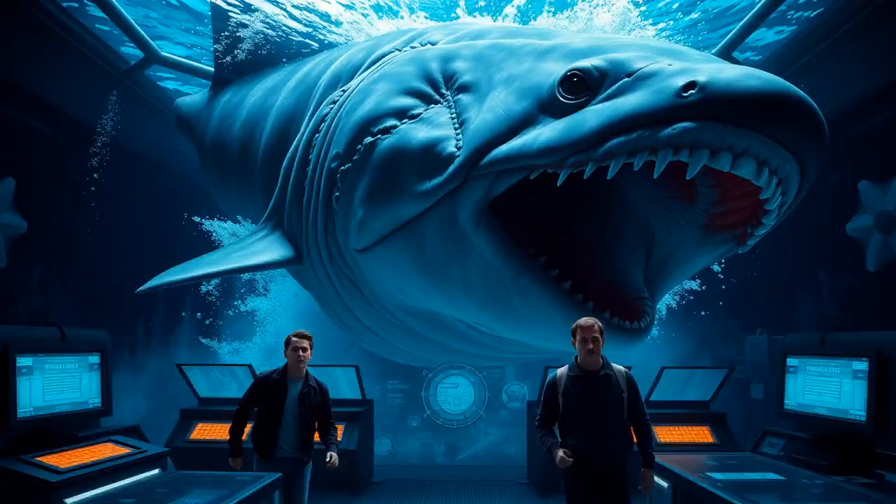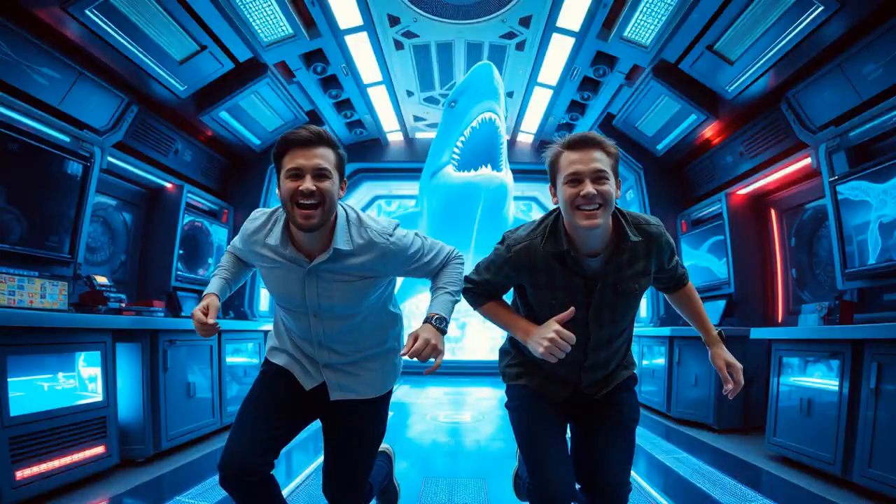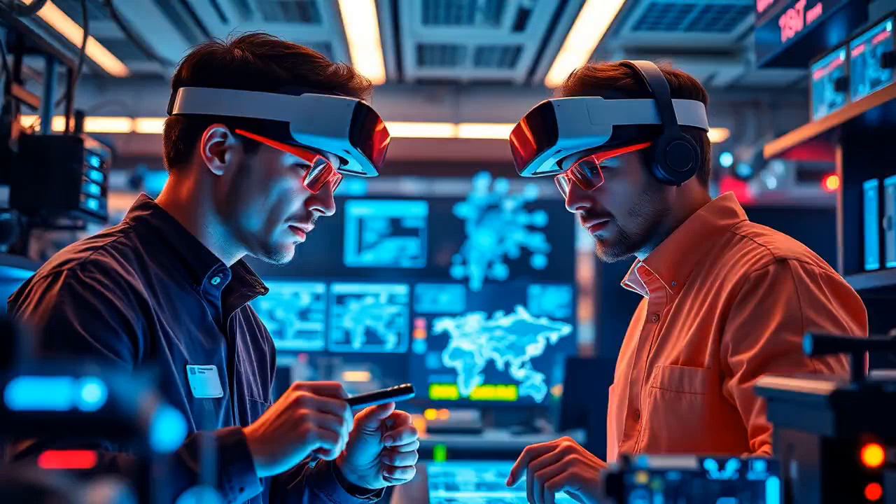Just when they think it's all smooth sailing, the system decides to play around. Hello, Megalodon. Henry — whoa, I didn't sign up for a prehistoric showdown. Run for your life, or at least out of the simulation. Phew, that was intense, wasn't it?